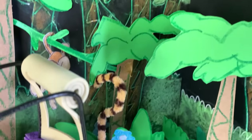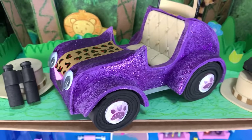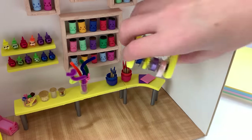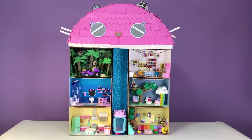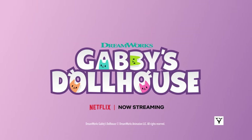I had so much fun making this chalk jungle safari today! Thanks for joining me for another paw-tastic creation! Gabby and the Gabby Cats go on so many adventures in the dollhouse! Tune in next time to see what craft-tastic things I'll make next! I'll see you next time!